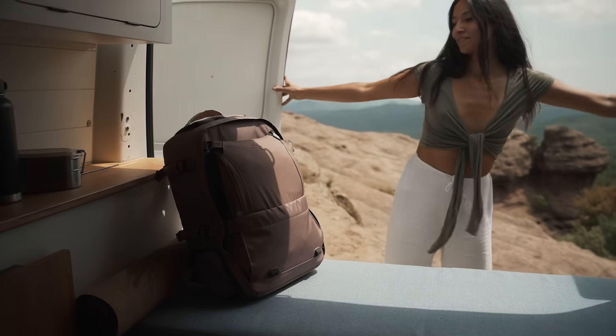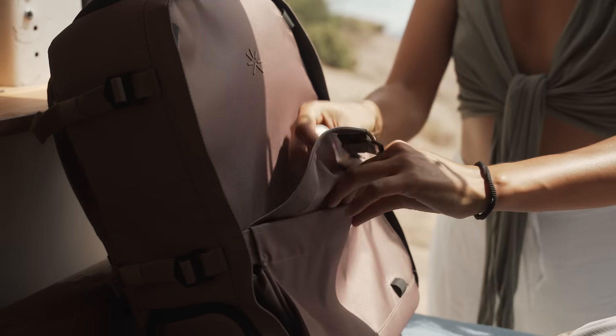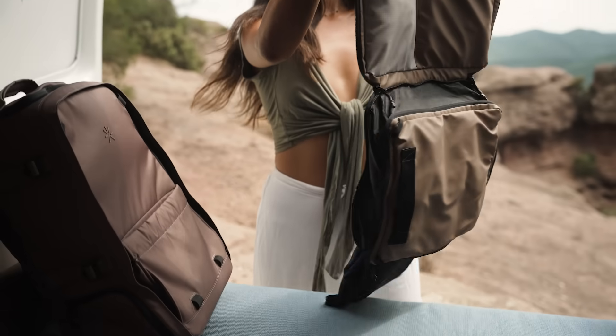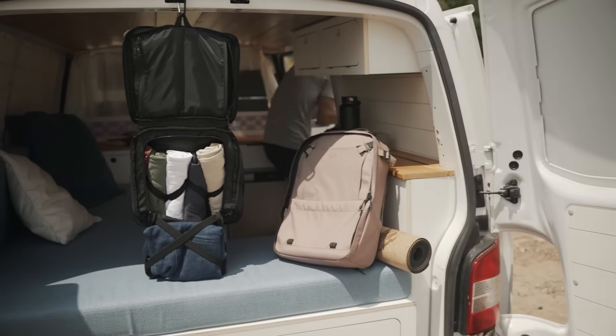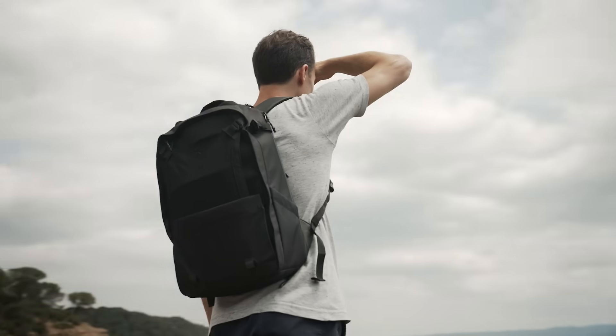Got to your destination? Hang the smart packing cube anywhere for a portable closet, and use Nest as your day pack for what the day has in store.